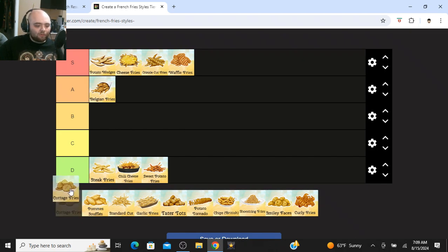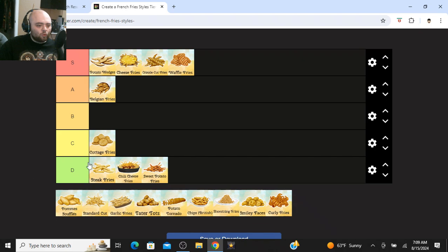Cottage fries — I don't really like cottage fries either. They're going at C tier. They're not bad fries, but when you get them from restaurants they're usually always soggy. I've never seen any cottage fries that I like, and they were never crispy enough for me, so they gotta go at C tier.